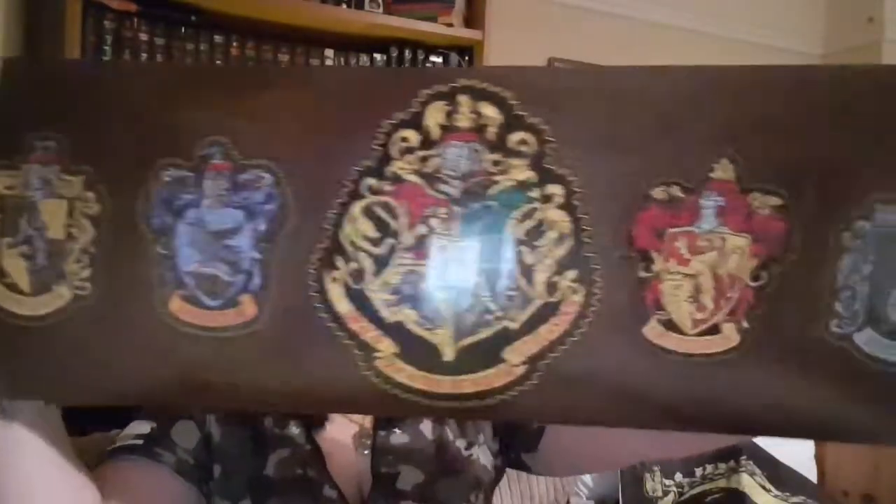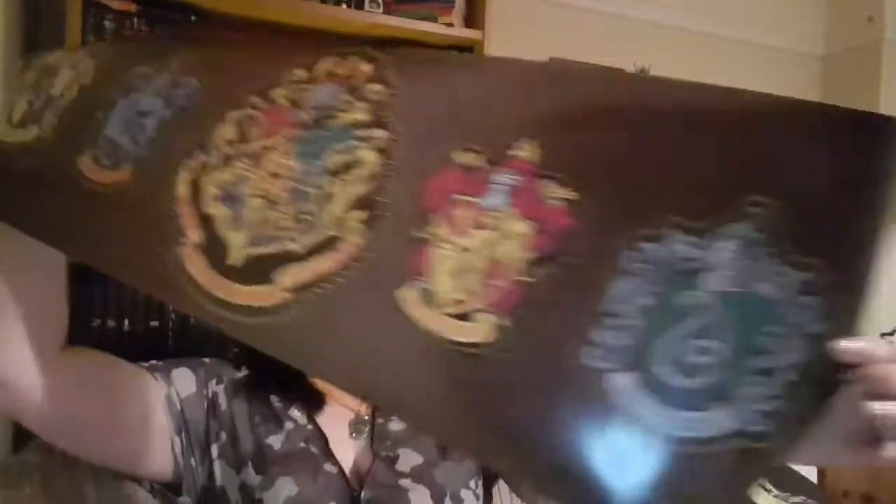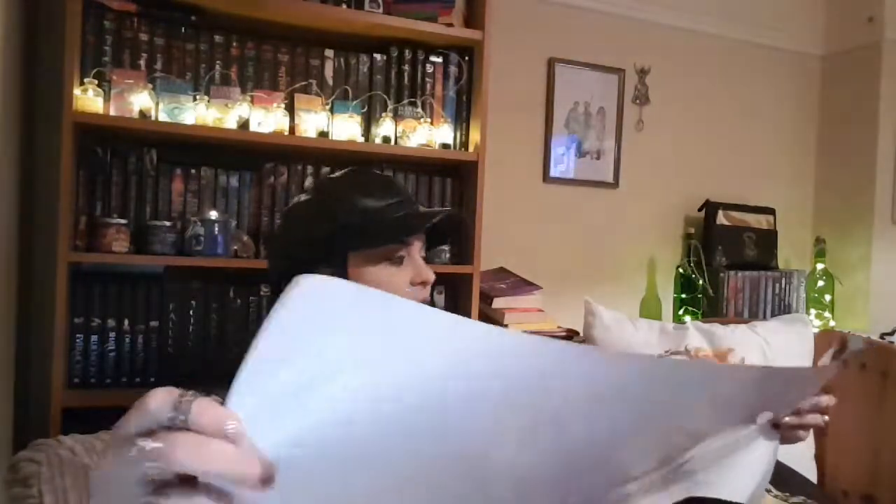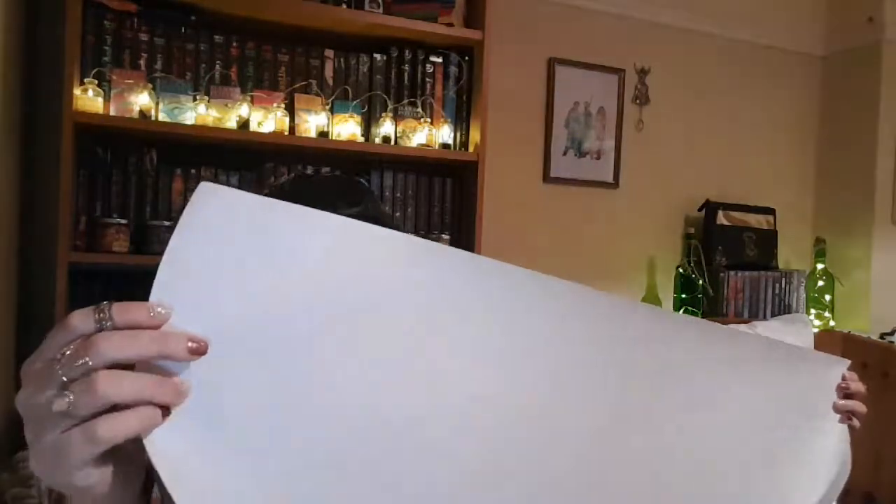It's massive. So you get to see it first. Awesome! It's all the house crests and the Hogwarts crest smack bang in the middle. I do not know if I'm going to get a frame for this, but I will definitely try. That is so cool.